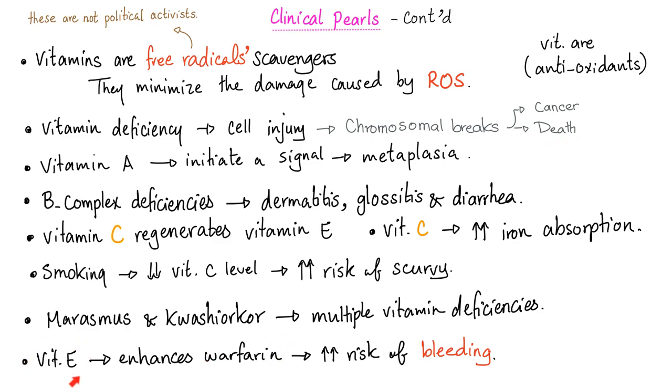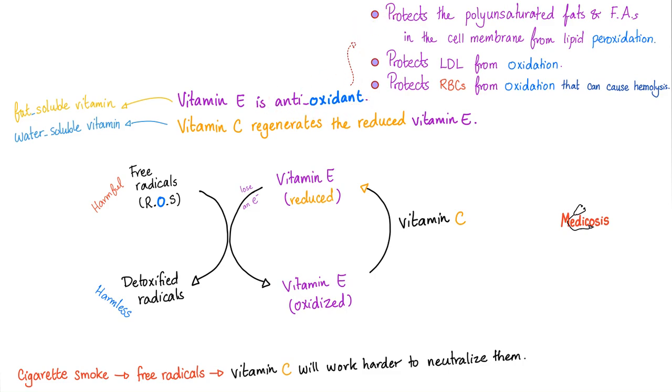Do not forget: if you take vitamin E with warfarin, too much anticoagulation leads to too much bleeding. Vitamin E as an antioxidant protects polyunsaturated fats in the cell membrane from peroxidation, protects LDL from oxidation, and protects the red blood cell from oxidation. Vitamin E takes those harmful free radicals and converts them into detoxified, harmless radicals. In this process, vitamin E is converted from its reduced active form into the oxidized inactive form — and vitamin C returns it to the active form. Cigarette smoking has tons of free radicals that consume vitamin C and vitamin E, potentially leading to scurvy and vitamin E deficiency.